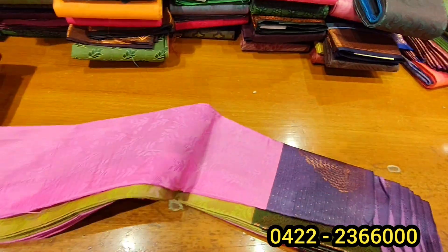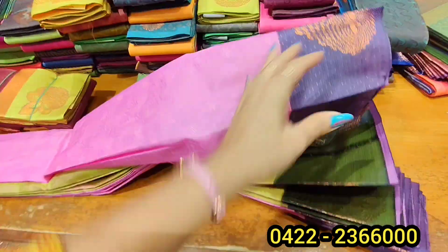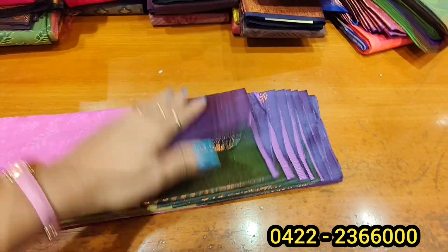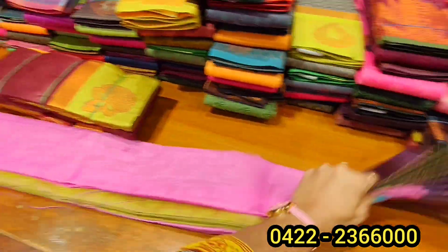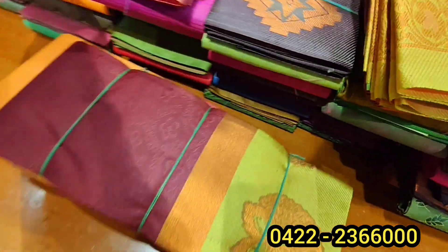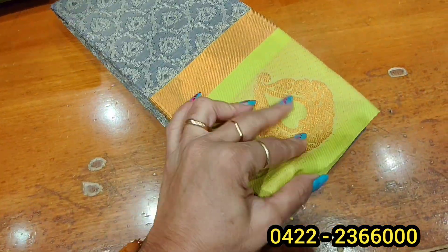If you look at it, it's a very beautiful color. If you wear a blouse, it's a very neat color. The colors and patterns are very nice. It's a royal dress. If you look at it, it's a very beautiful dress. This is all these colors — gray with pistagreen. Look at it in the 655 range. If you look at it, it's a very costly color.